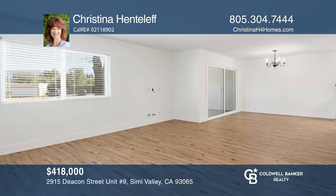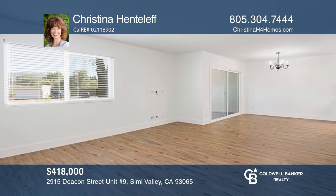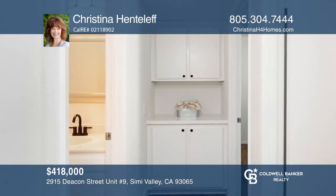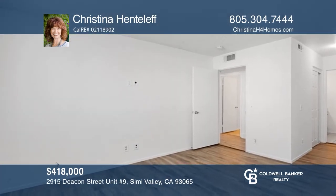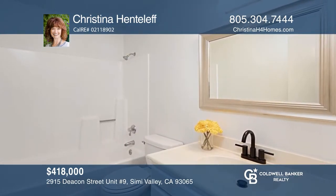Welcome to this adorable single-story, two-bedroom, two-bath, two-car garage condo with many updated features. Enjoy recently installed laminate wood flooring, quartz-countered kitchen tops, and everything has been freshly repainted, so all you have to do is move in. The enclosed patio offers access to a large open grassy area. This home won't last long. Schedule a tour with Christina Henteleff.